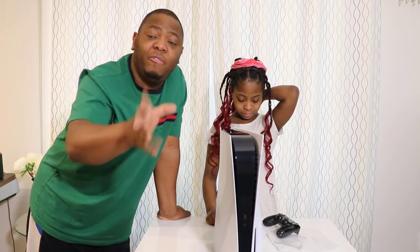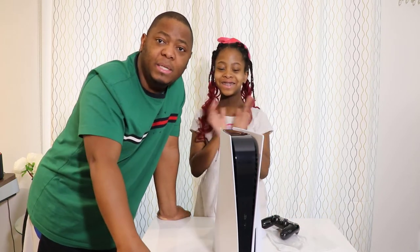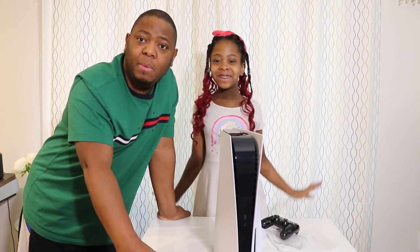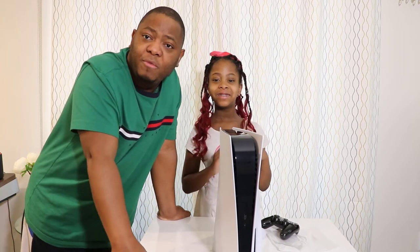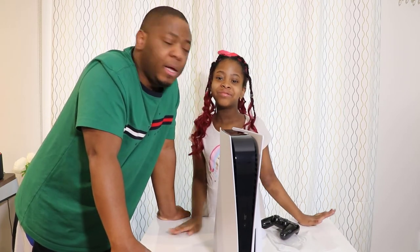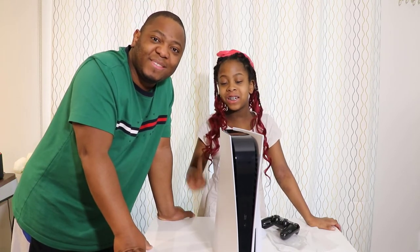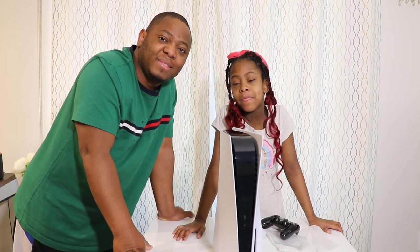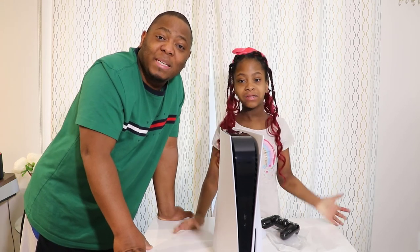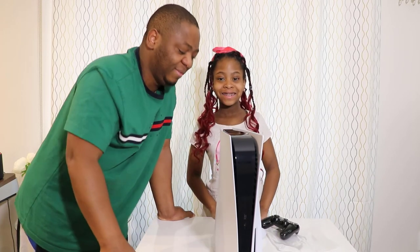On our next video we are going to plug this in and set it up so you can see how everything looks. Again, this is Maxi Limit — don't forget to go and say hi to Ella on her channel. If you have kids, they will really enjoy her channel. Ella's last words: you should really try to find one of these PS5s — they're really good, have a good time. Thank you so much for watching!